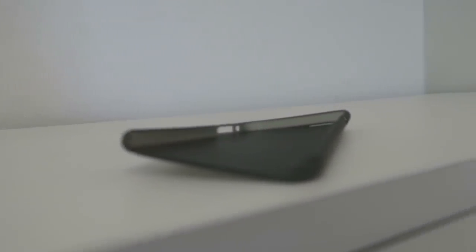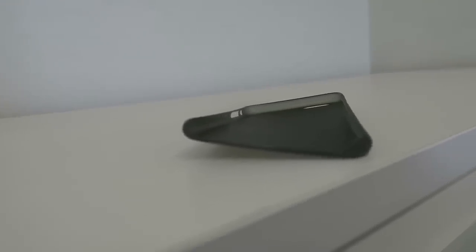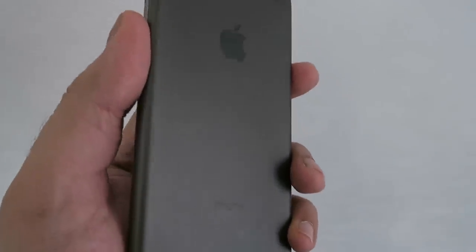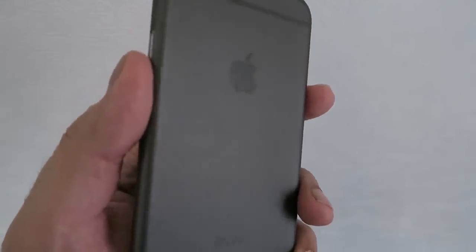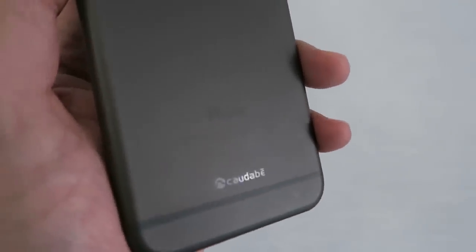The final thing to be aware of is that with the matte feel of this case, if you do scuff or scratch it, you will notice it on the surface. It's very hard to spot, but it is there nonetheless.